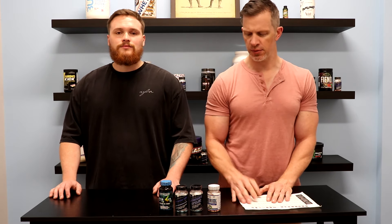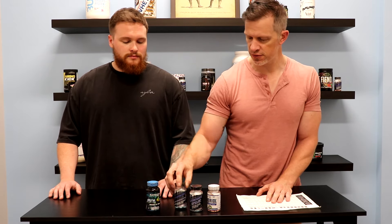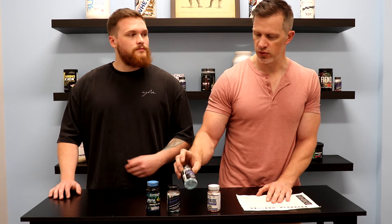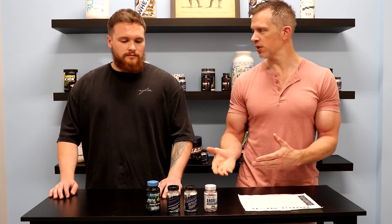We have a lot of blends and pro hormones that we sell, but today we just wanted to list the ones that we do sell. Of course there's Blackstone Labs Brutal Force, High Tech Pharmaceuticals Sustanon 250, High Tech Pharmaceuticals Androdiol, and the new Andriol from High Tech Pharmaceuticals. Could you give us a quick difference between some of these?